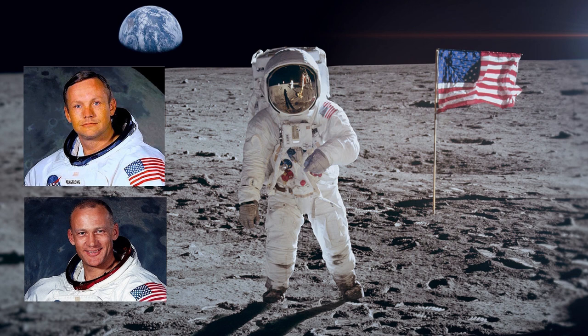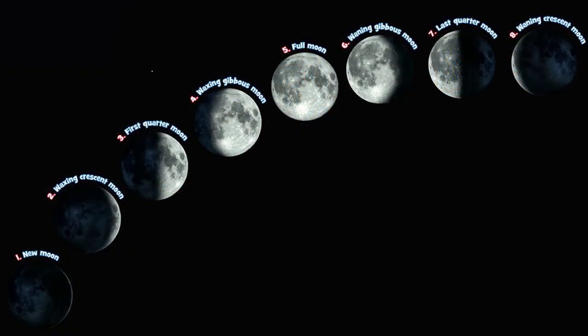One small step for man, one giant leap for mankind. That's what he said when he stepped on the moon for the first time. Did you know that the moon kind of goes through different phases each month? The moon itself doesn't really change, but how much of the moon we can actually see does change. A new moon — you go outside and you can't see the moon because of the way that the moon orbits around Earth and rotates. That's called a new moon.